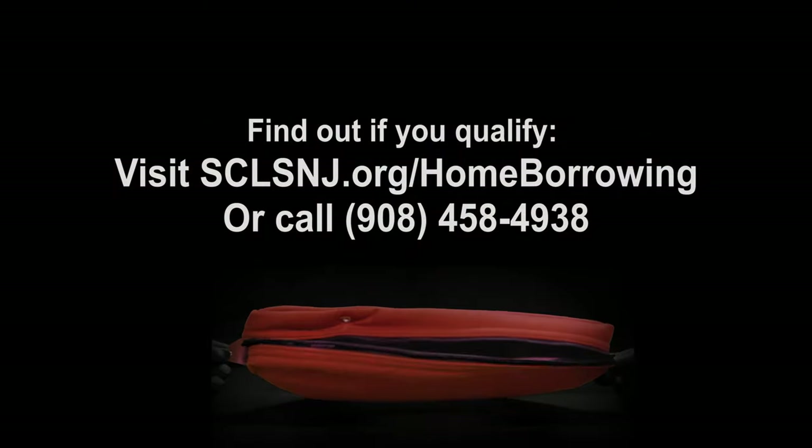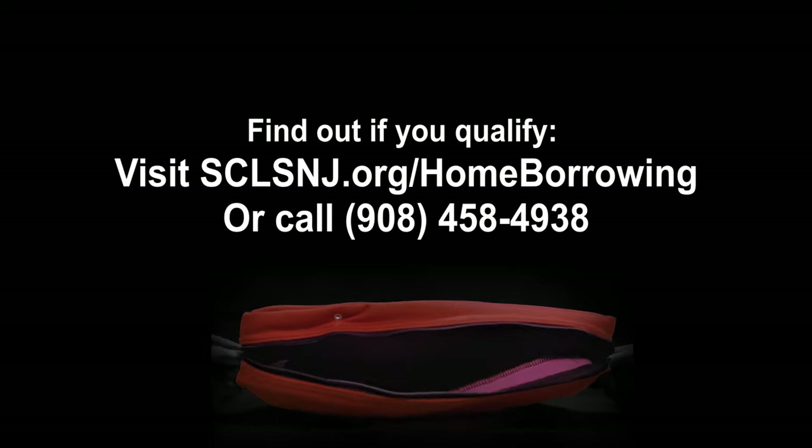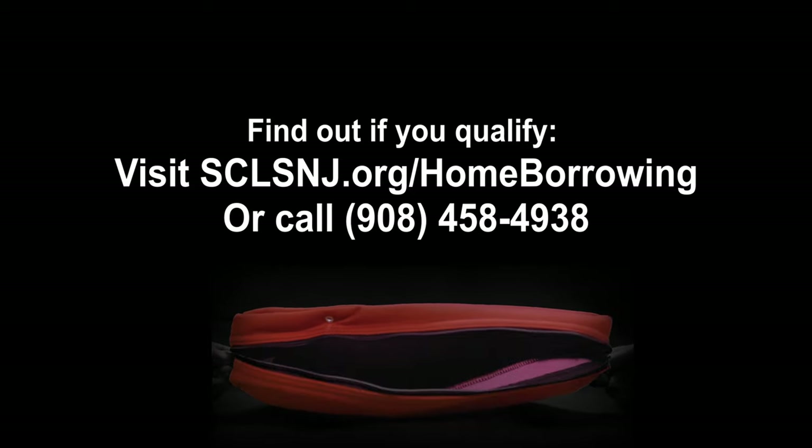To find out if you qualify, visit sclsnj.org/homeborrowing or call 908-458-4938.